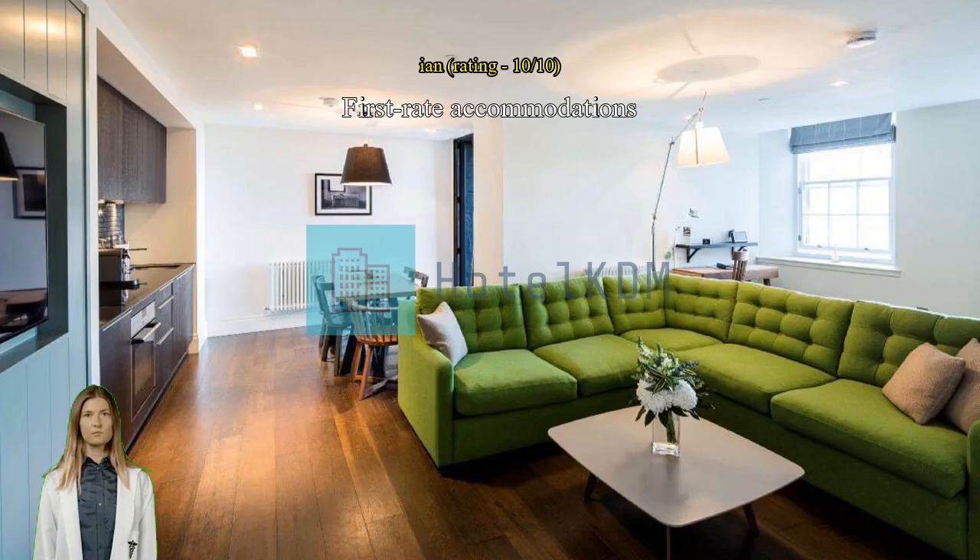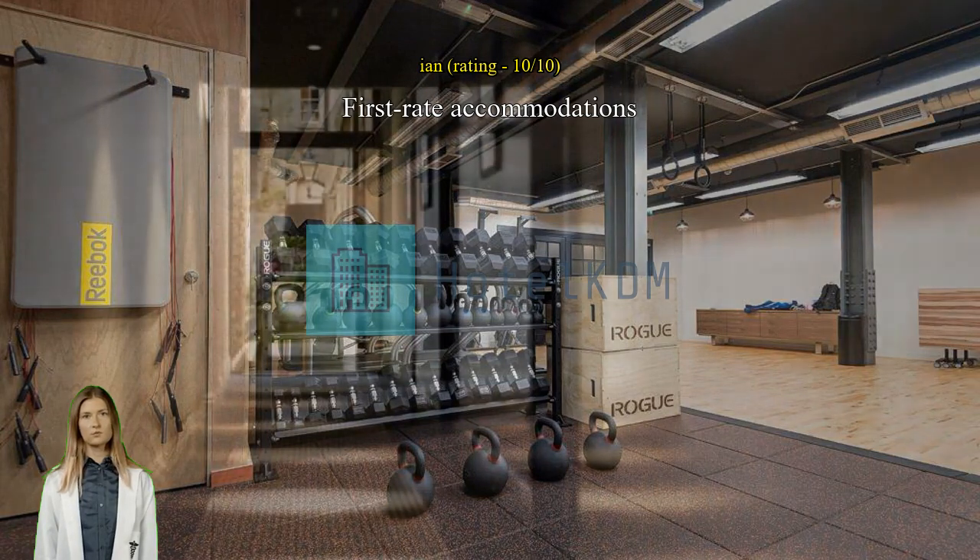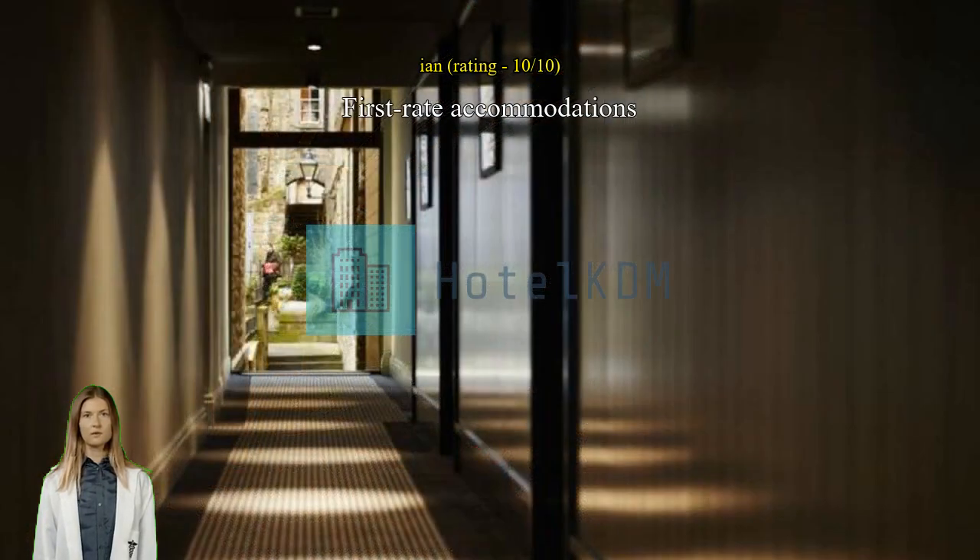First-rate accommodations — great hotel, nice rooms, great location, great staff. One of the elevators was not working but I assume that will be fixed soon. Next time I am in Edinburgh I will definitely stay here again.